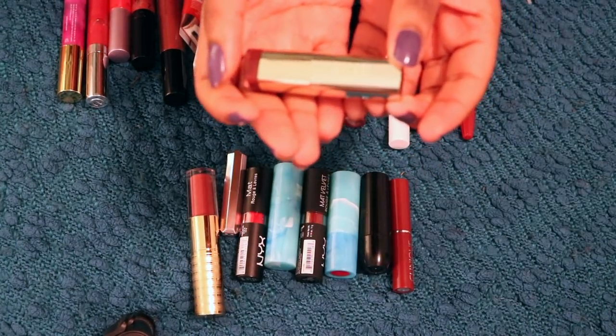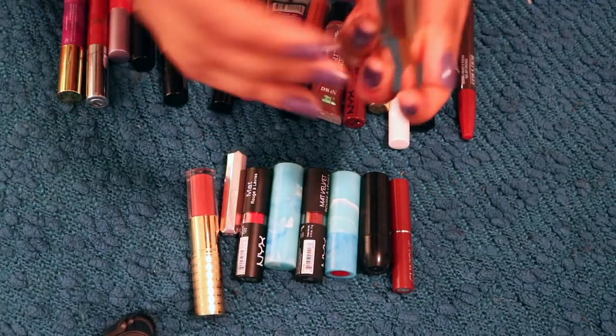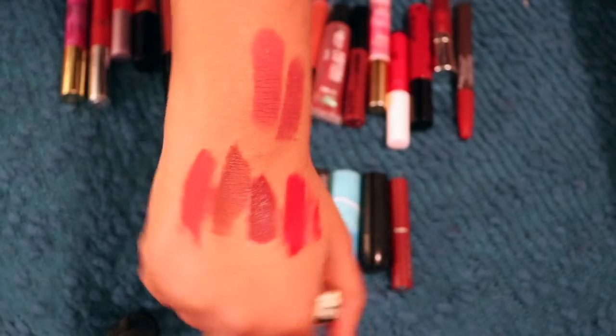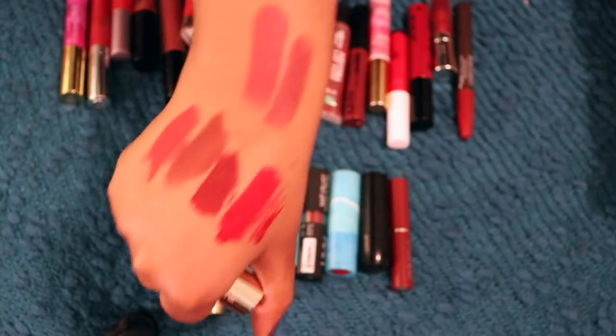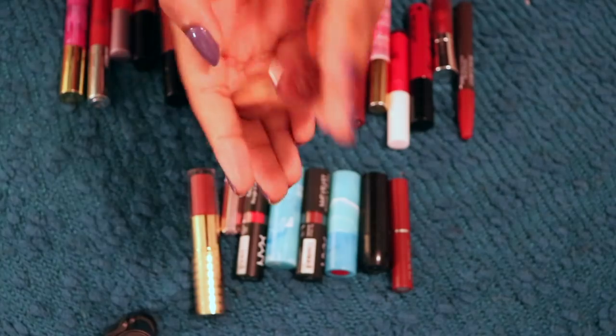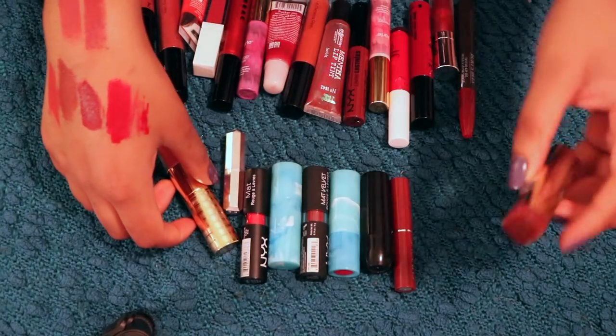I'm sure you are probably really tired of hearing me talk about the Milani Matte Lipsticks, but this is the only one I have left. This is the shade Match Dreamy, and it's kind of like, on the off chance that I'm really feeling just like a 60s mod nude pink, this is the one I reach for. And this one is the pearl. This one is perfect, so I'm going to keep her.